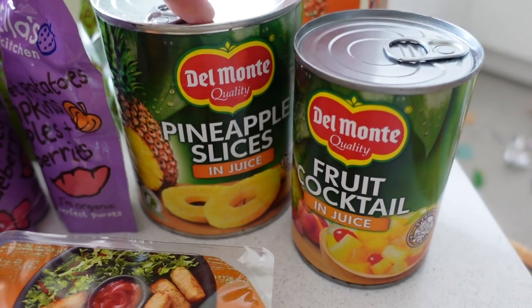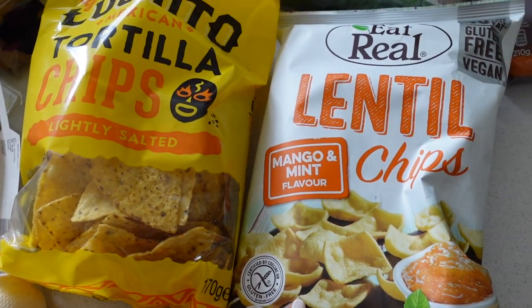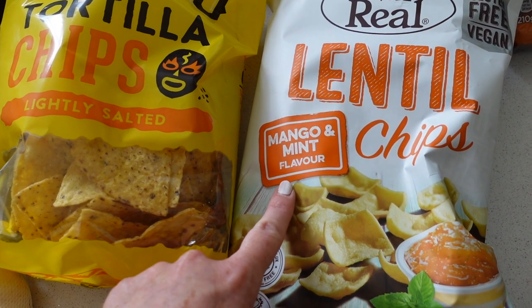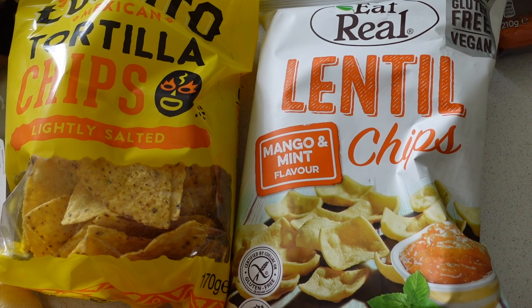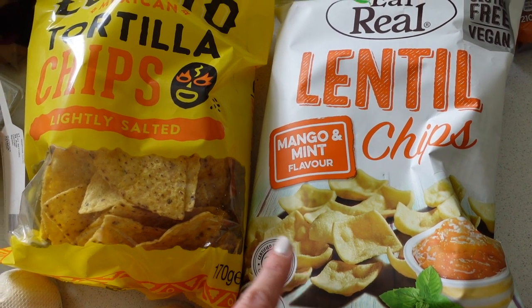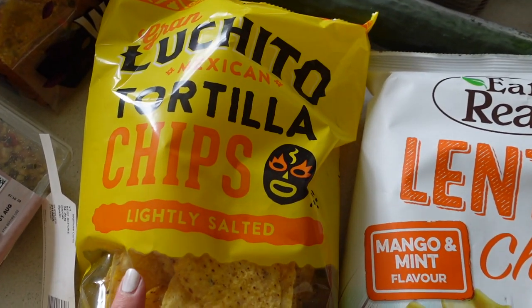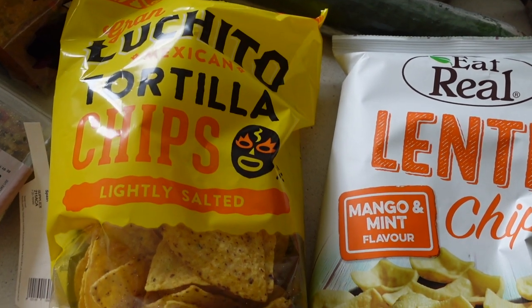Some tinned fruit — that's for Henrik, who loves to have this as a snack. I love these lentil chips — mango and mint flavour. I'll try that; I'm sure I like it. I really like these. I don't think the kids would go for that, but they really like these tortilla chips, so I've got that for taking out again on days out.